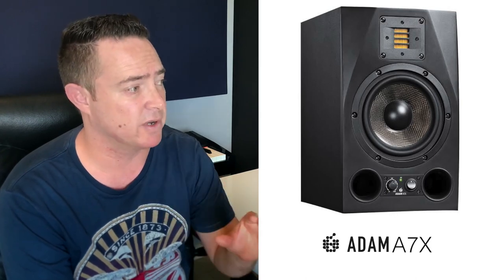The bass response on these speakers is excellent. They've got two ports at the bottom and that helps lower the frequency range, making the bass really good. You don't need a pair of subs with these speakers — I could easily hear right down to around 45 to 50 Hz, which is perfectly fine for mixing. The mid-range is also very very clear.